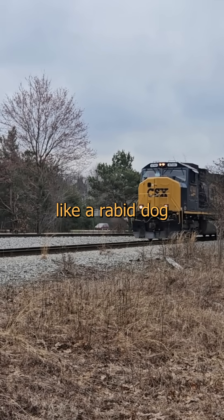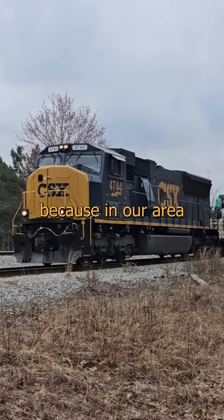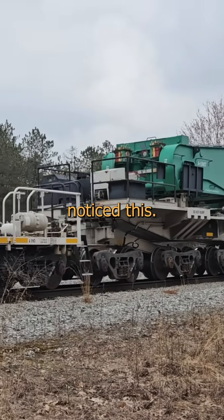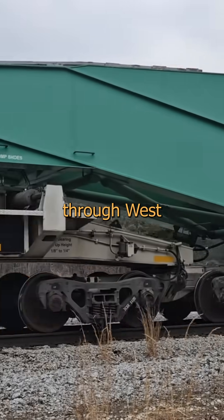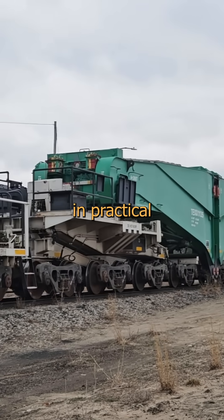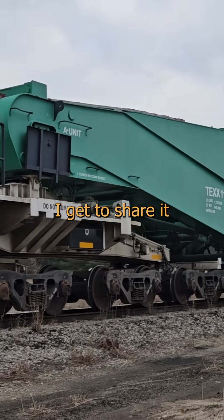Want to see something cool? I'm foaming like a rabid dog out here on your behalf today, because in our area of a million and a half people, maybe a hundred actually noticed this. A silent giant slipped through West Michigan twice over the weekend, and thanks to the help of some incredible people that can teach me lessons in practical nerdery and applied autism, I get to share it with you.